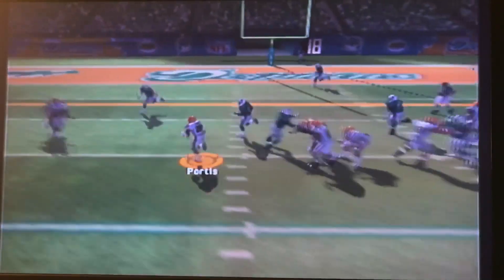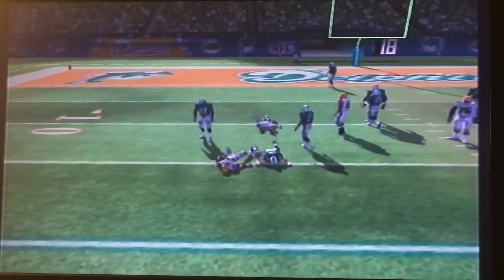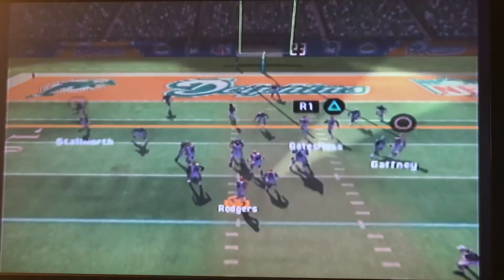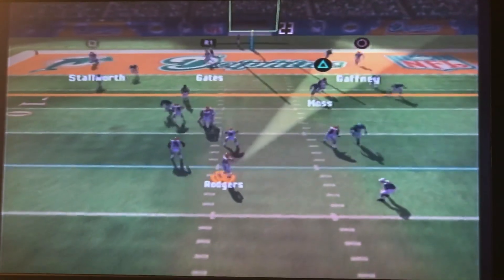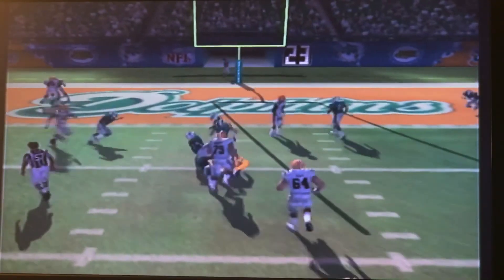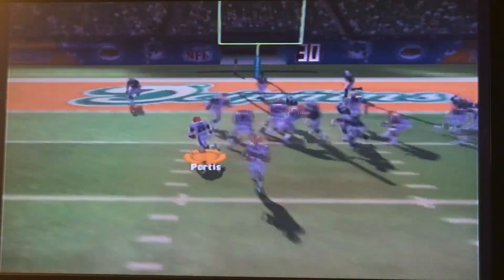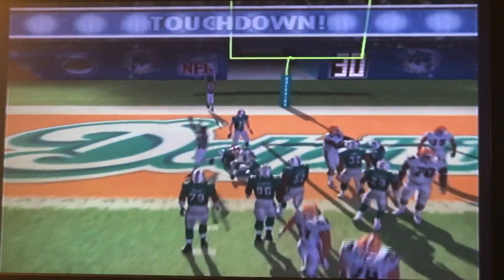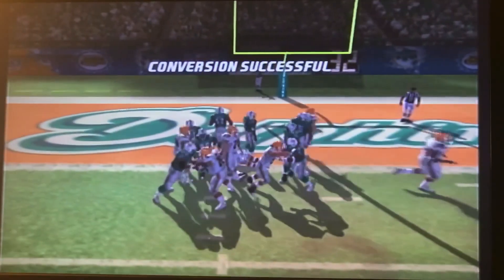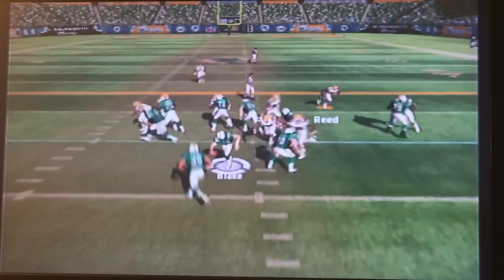First down and 10 for the Browns, Clinton Portis getting a few yards. Second down and 6, Rodgers drops back — no one's really open, Rodgers takes off up the middle. First down and goal now for the Browns. Portis — spin move, and he's in the end zone. Touchdown, Cleveland. Going for two — big old Greg Jones gets in, the conversion is successful. We are down 34-17.